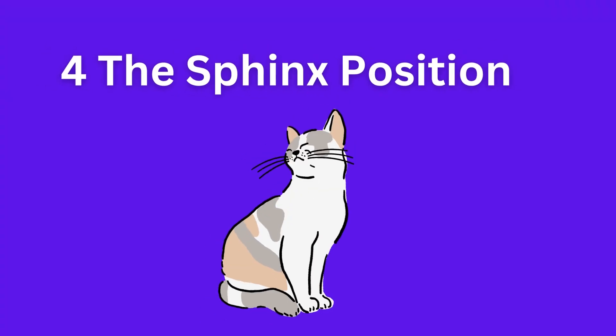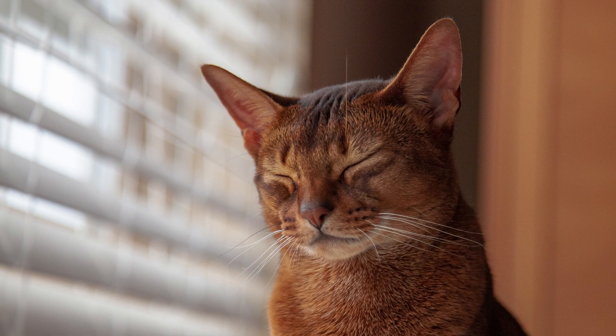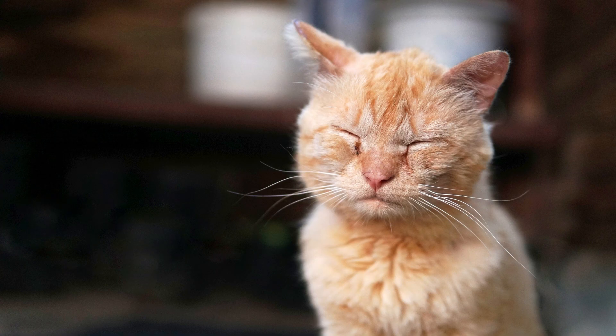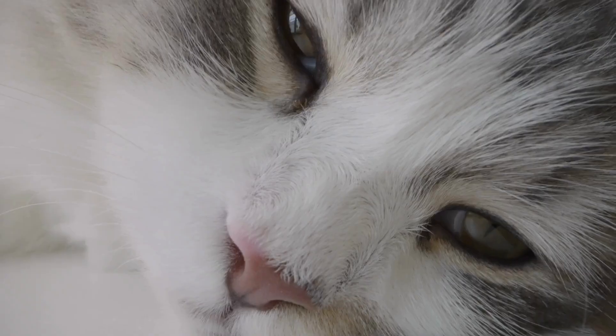The sphinx position: your cat stretches out with their front legs extended. This reveals a relaxed and comfortable state. They adopt this pose when they're feeling safe and secure.